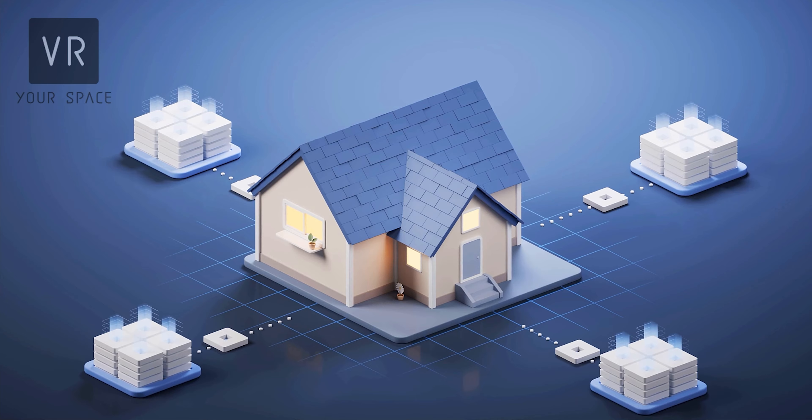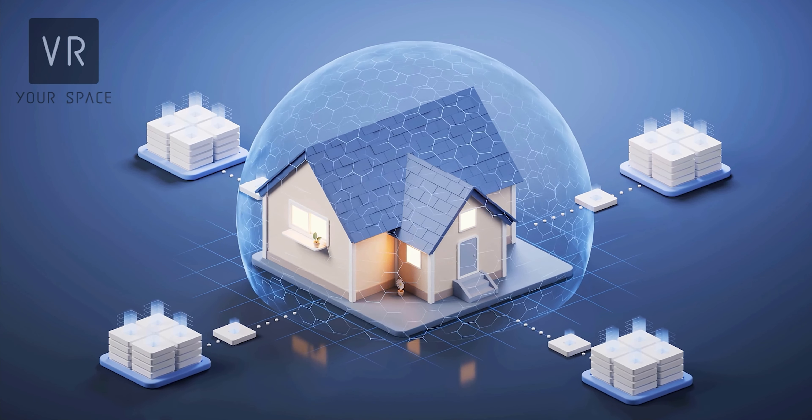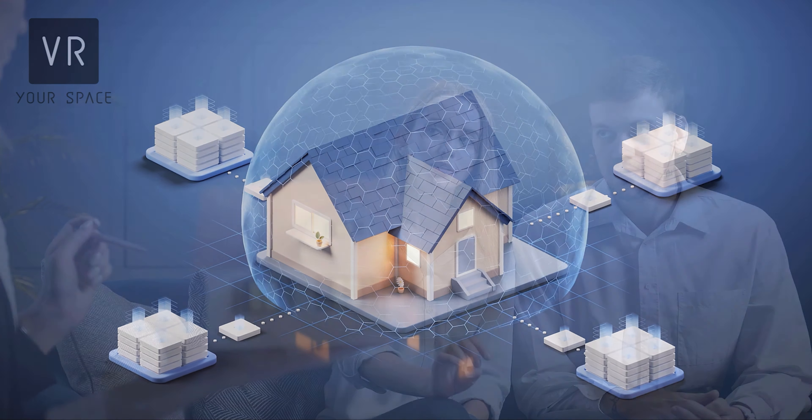AI can be used to automate tasks, such as scheduling showings and managing leads, freeing up your staff to focus on closing deals. This can save you time and money.